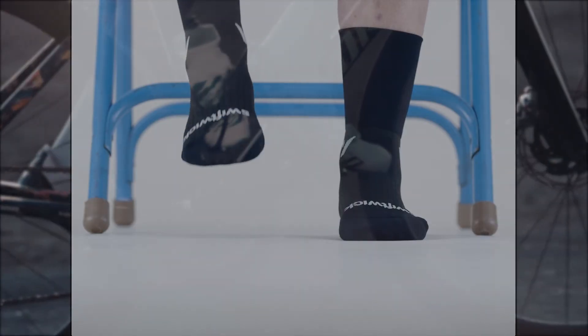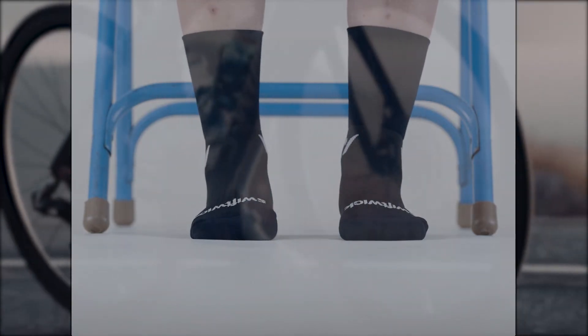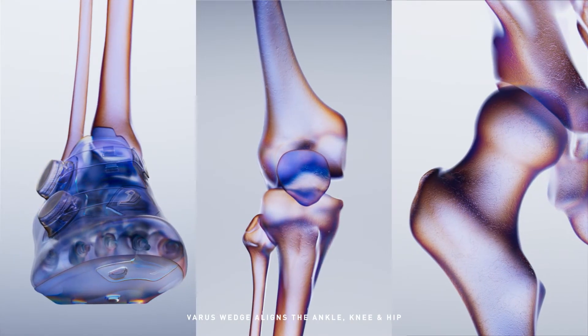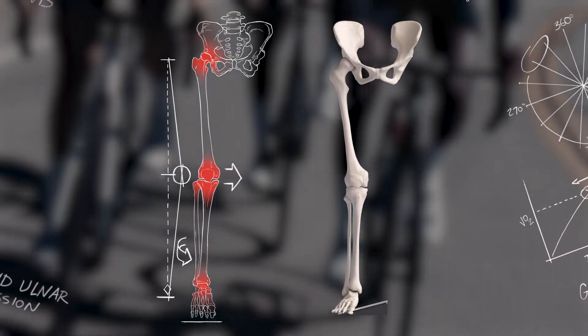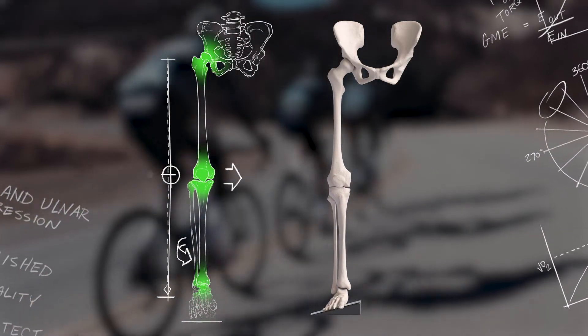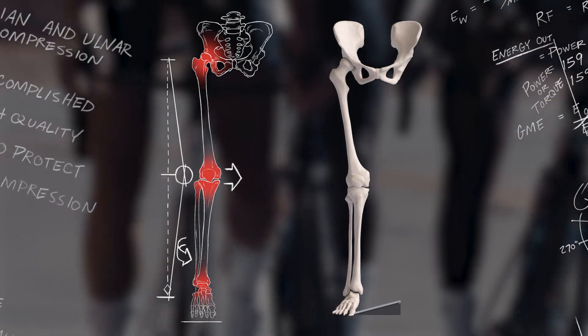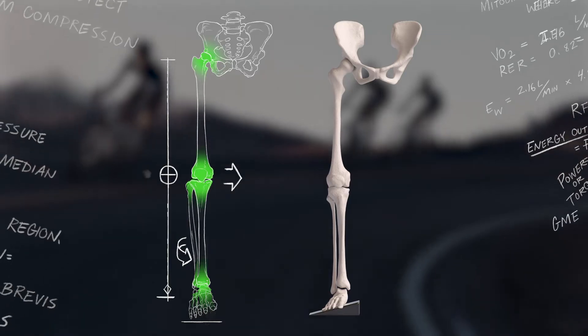Your feet have a natural angulation across the toes, angling upwards towards the inside, elevating your big toe. With a 1.5 millimeter built-in Varus wedge, Body Geometry shoes stabilize the natural movement of your foot and improve foot, knee, and hip alignment, which increases power output and adds an average of 10 seconds to your time to exhaustion during maximum efforts.